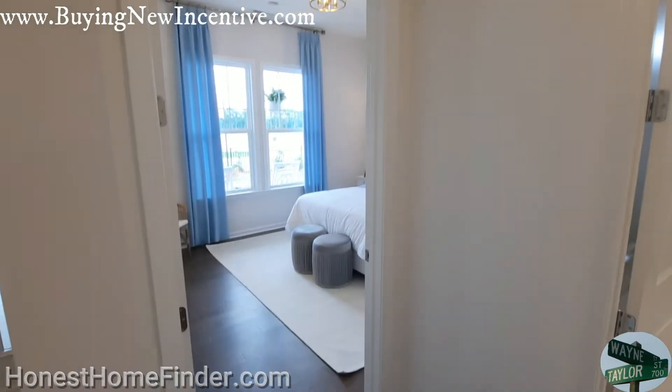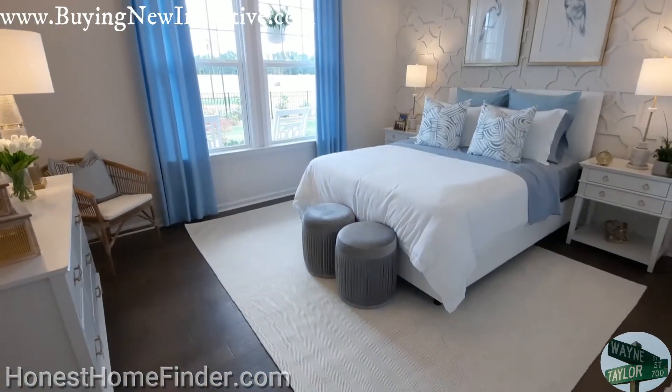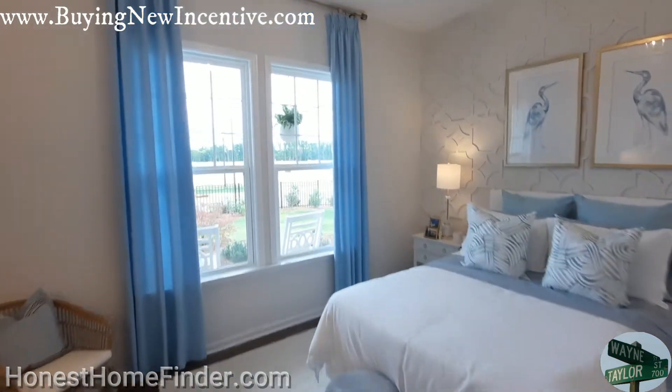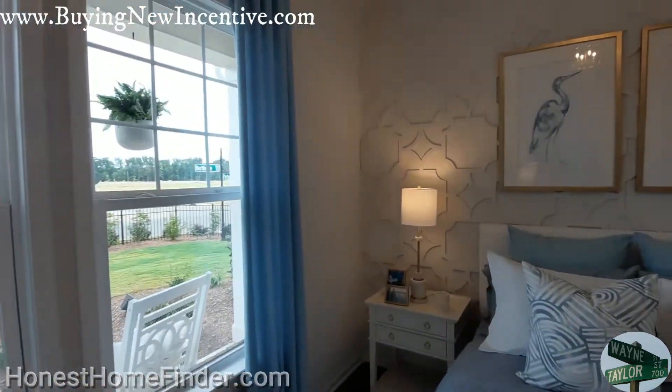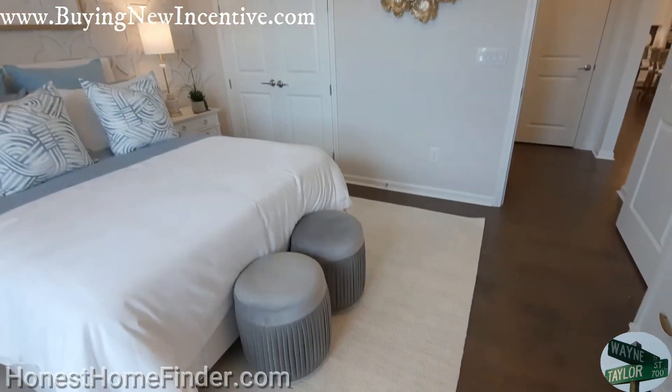This is the Pembroke. This is an active adult neighborhood. I'm on the last model — you're looking at a Pembroke, the last model. They've got a model row, which I love. I think people do also.